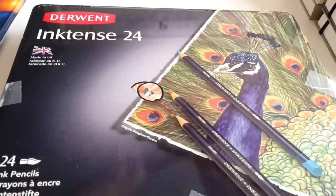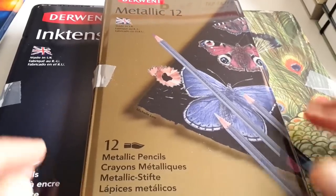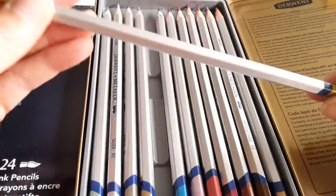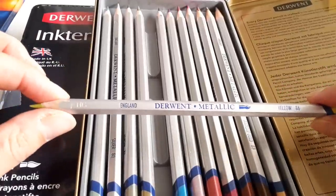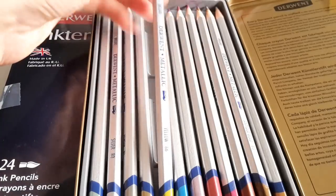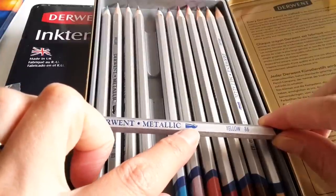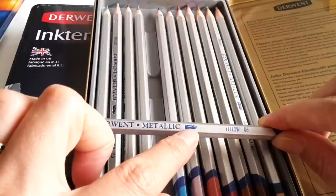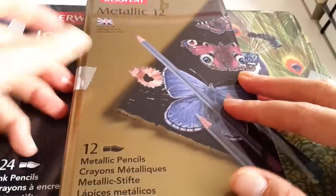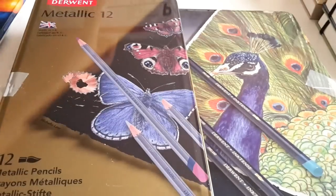Then there is even more — these 12 metallic pencils also by Derwent. It is said that these pencils work very well on colored paper like black paper, and as you can see they are water-soluble. Does it say that? Yes, water-soluble — very very interesting.